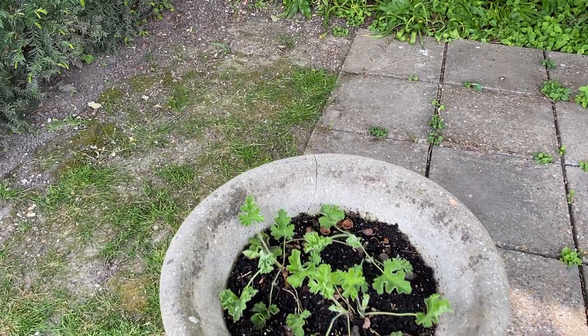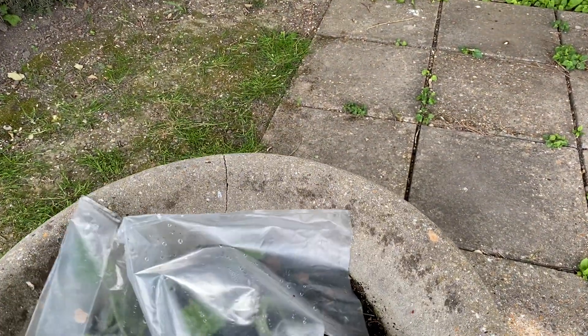It's going to get very cold again on Sunday, so I'm going to put the cover back on and just leave it there.